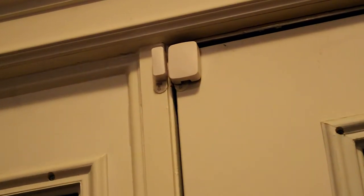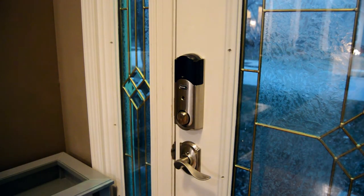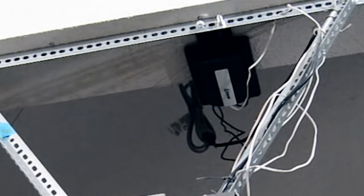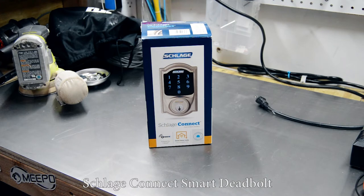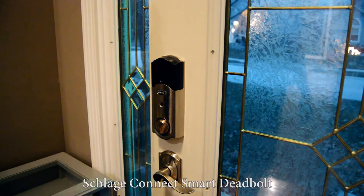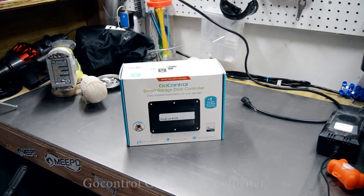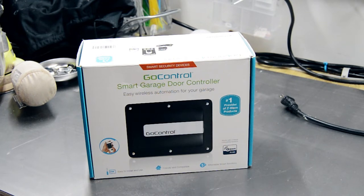I've grouped the next few devices into what I'll call securing the fort. That comes in the form of smart locks for the front and back door — Schlage Connect touchscreen deadbolts tied into my Z-Wave network for automations and remote locking and unlocking. For the garages, I have two GoControl Z-Wave garage door controllers that offer the same app and automation-based opening and closing.